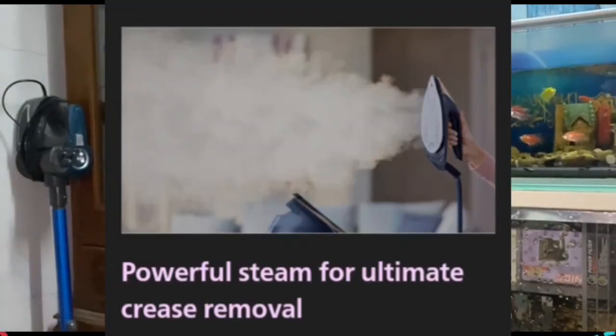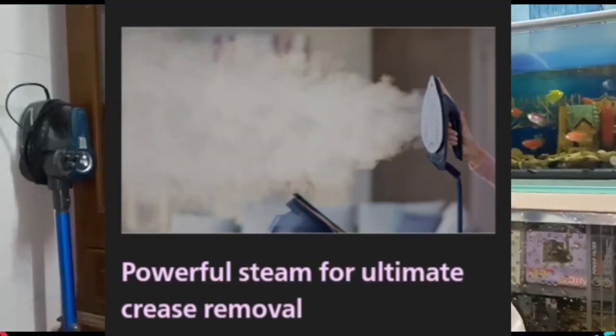Number four is powerful steam for ultimate crease removal. Strong continuous steam tackles even the thickest fabric with ease. Watch stubborn creases melt away with an extra steam boost just where you need it.